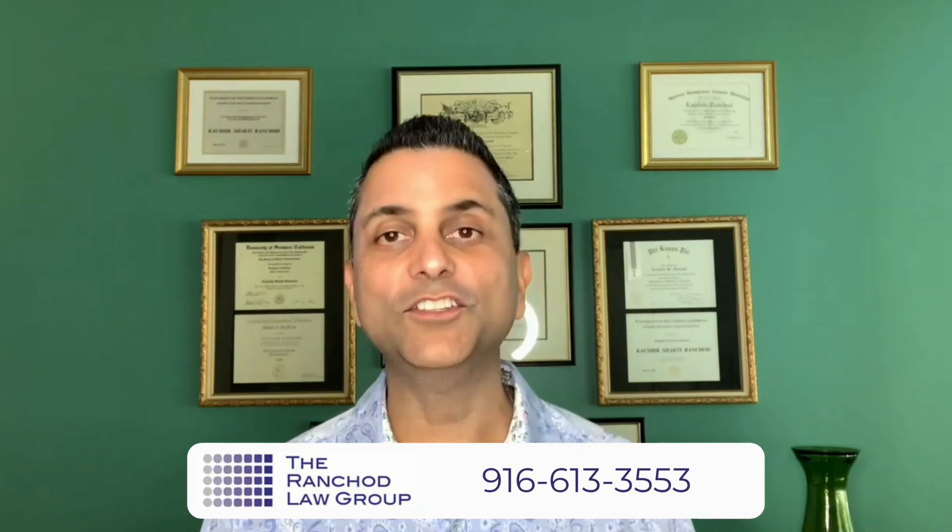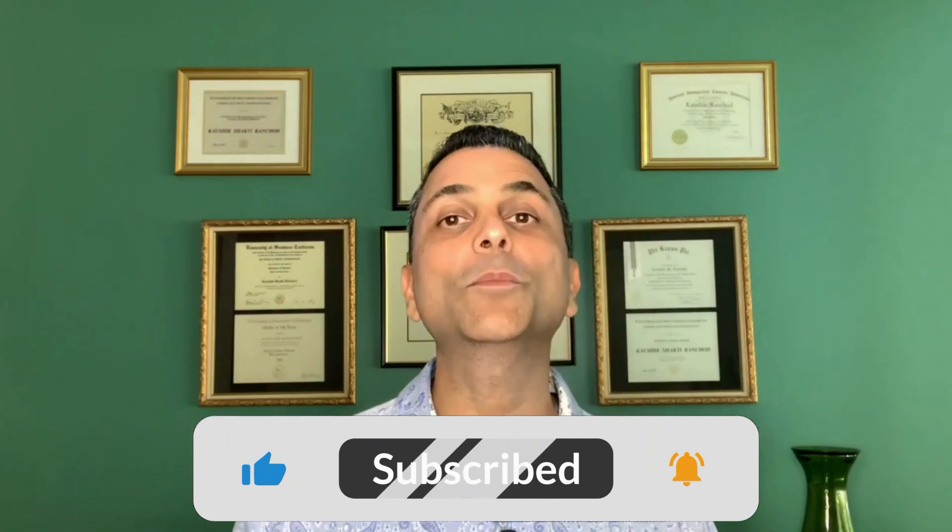Make sure you stay tuned, and if you haven't already, smash that like button because it does help other people like you stay informed — it affects the YouTube algorithm. Now on to it.